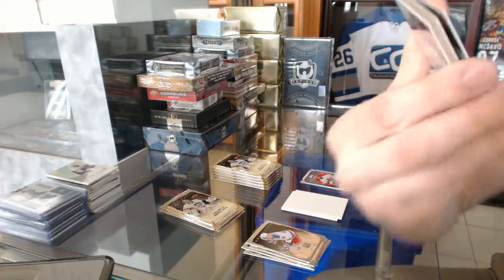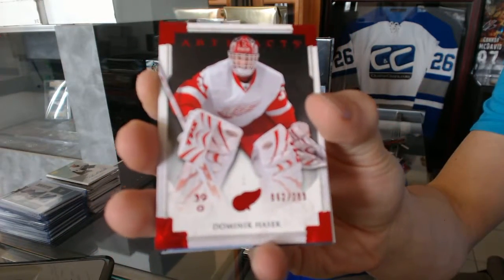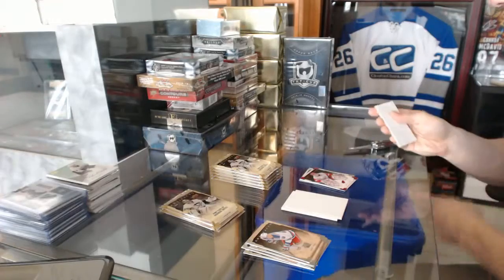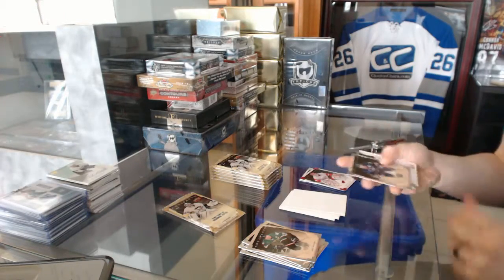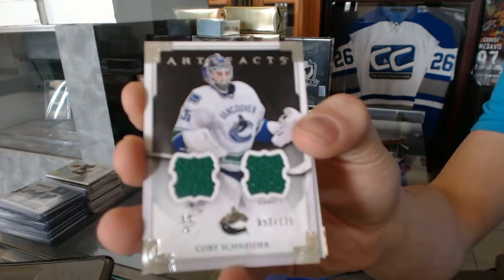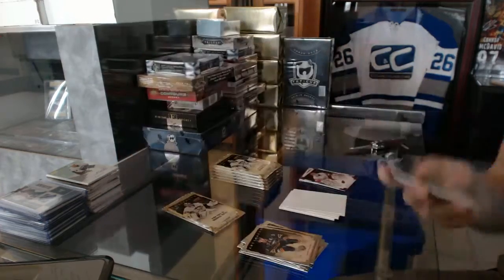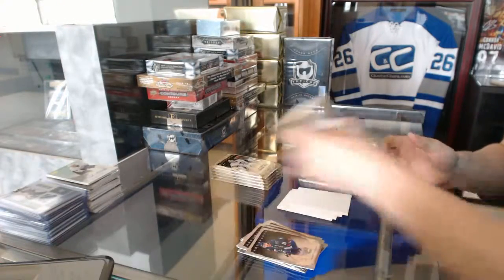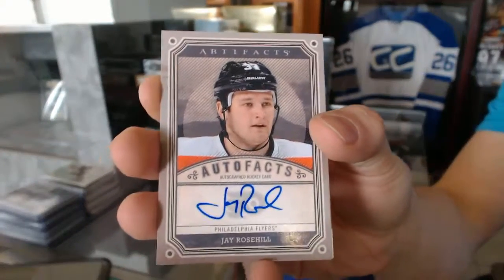We've got a ruby parallel number to 299 for the Detroit Red Wings Dominic Hasek, a dual jersey number to 125 for the Vancouver Canucks Corey Schneider, and Auto Facts for the Philadelphia Flyers Jay Rosehill.